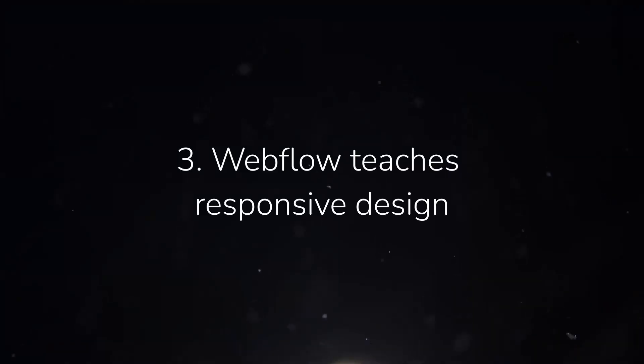The last reason to learn Webflow is something I often overlooked as a designer, and that is responsiveness. By learning Webflow, you learn the ins and outs of how to make designs responsive. By default, Webflow has four breakpoints: desktop, tablet, mobile landscape, and mobile portrait. If you don't optimize for each of those screen sizes, the design isn't going to look good — it's not going to be fully responsive.